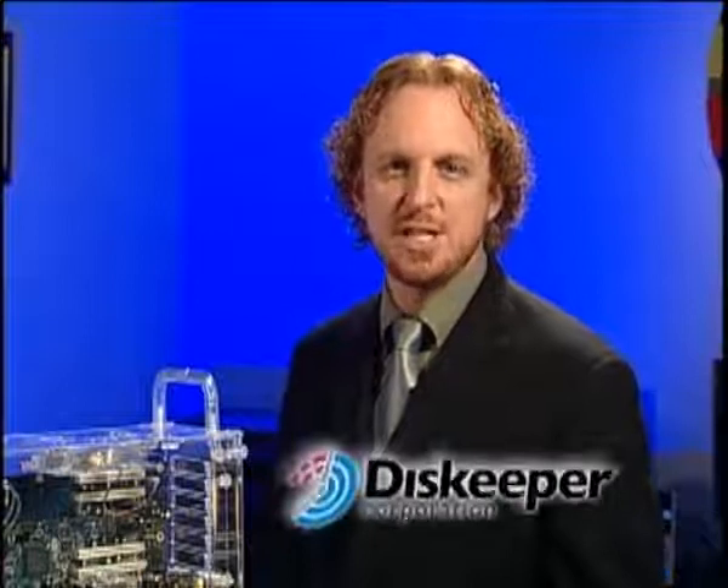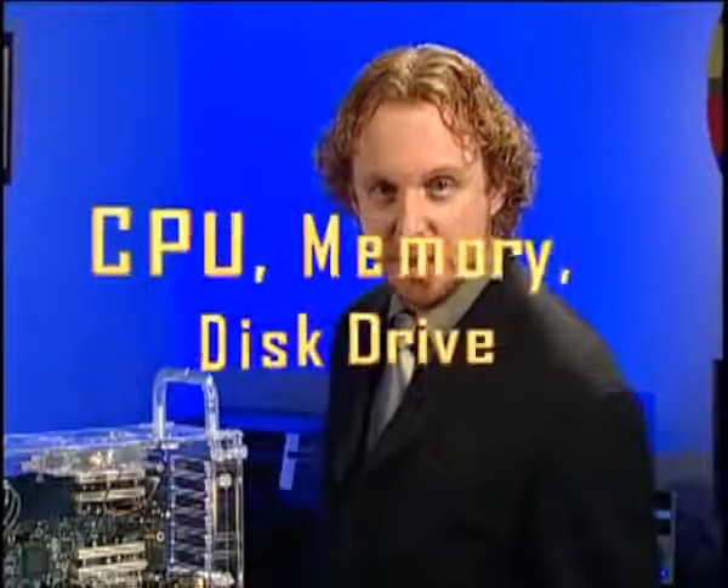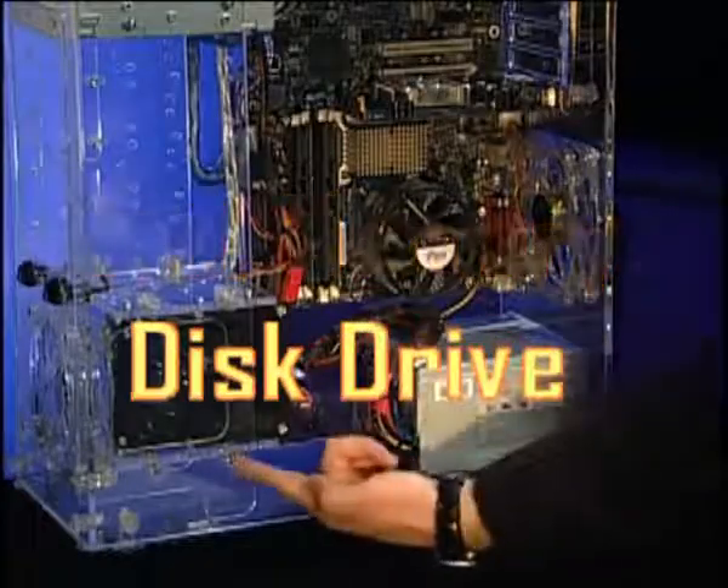What's up folks? I'm with DiskKeeper Corporation and today we're going to show you how to get the maximum speed out of your PC. Now when it comes to performance, there are three main components to your PC: the CPU, the memory, and the disk drive.